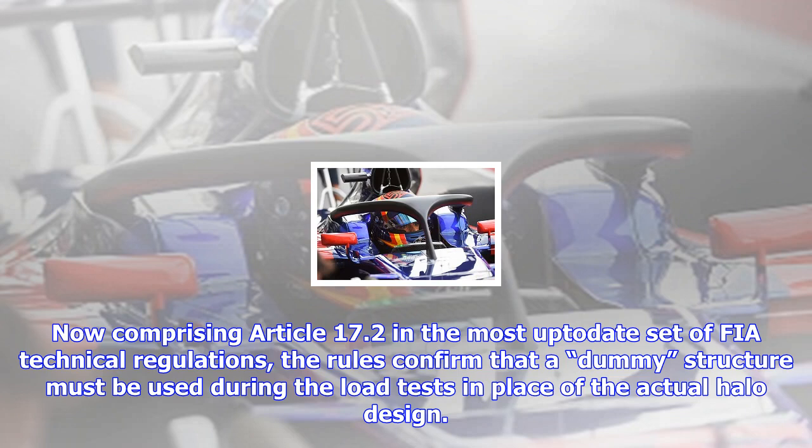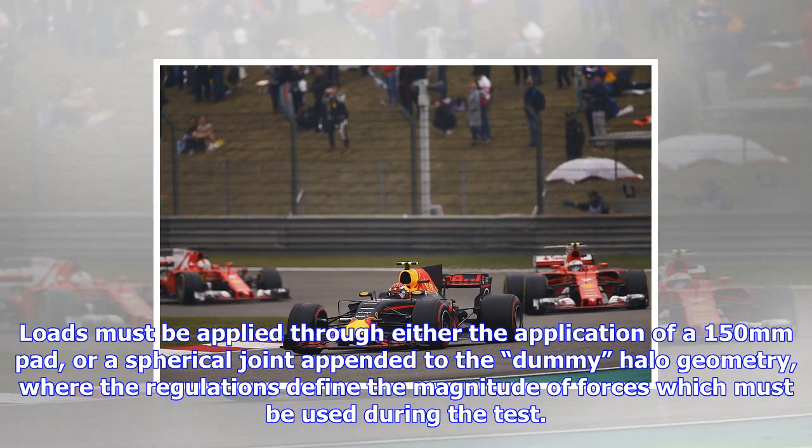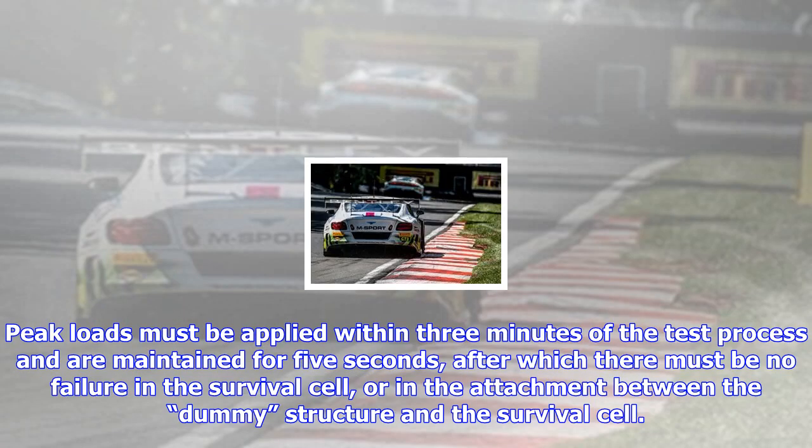Loads must be applied through either the application of a 150mm pad, or a spherical joint appended to the dummy halo geometry, where the regulations define the magnitude of forces which must be used during the test. Peak loads must be applied within three minutes of the test process and are maintained for five seconds, after which there must be no failure in the survival cell or in the attachment between the dummy structure and the survival cell.